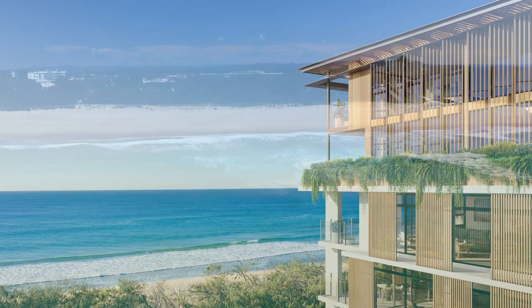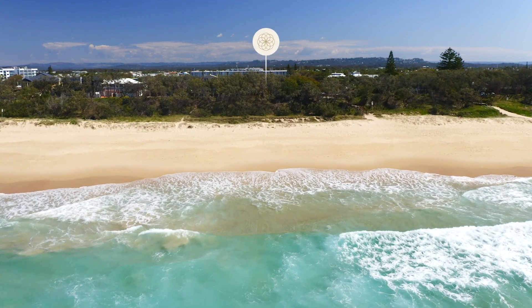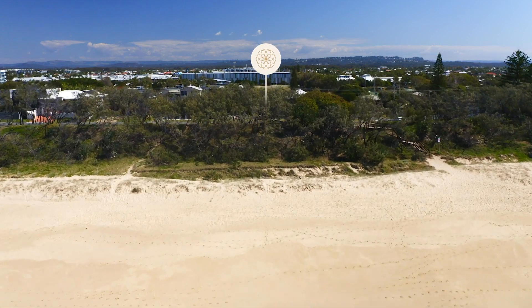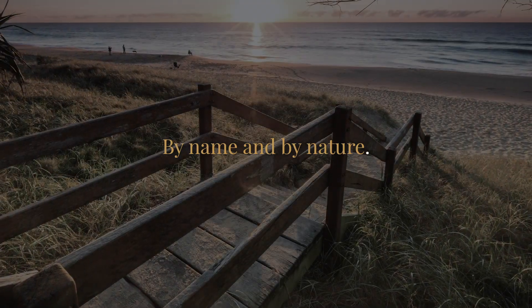This spectacular position is without rival and offers astute investors a rare opportunity to secure sweeping ocean and hinterland views that will never be built out. Beachfront by name and by nature.